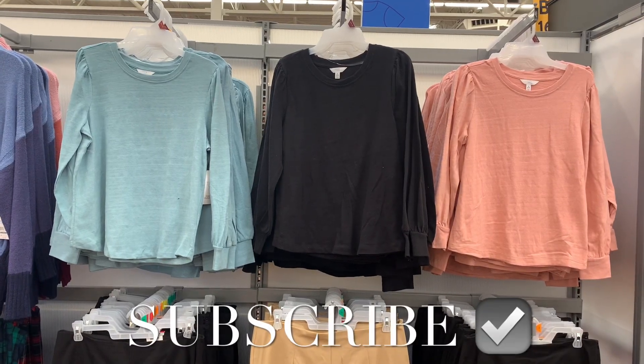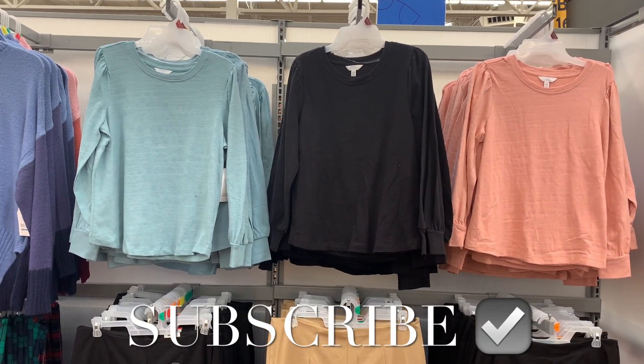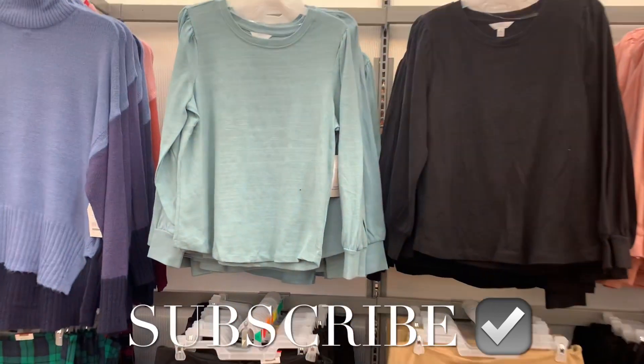Hey, welcome back to my channel. I wanted to see what's new in the Mrs. Department. They actually have some new stuff.